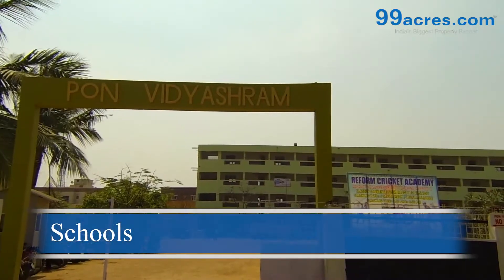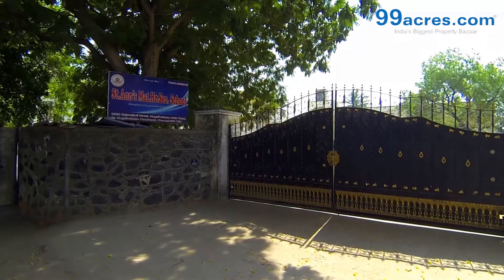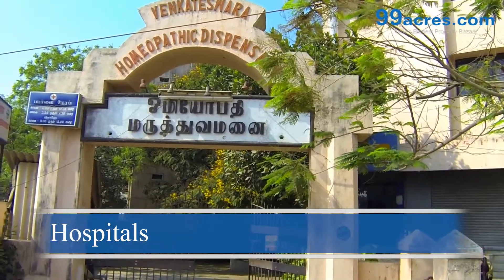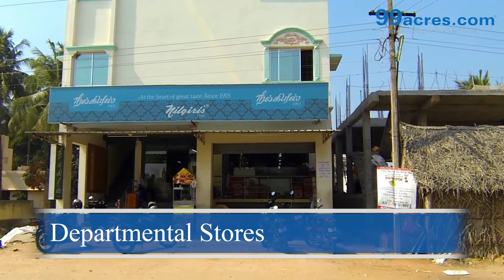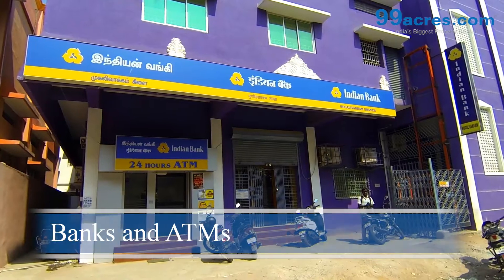Near Rejo's Flats there are several well-reputed schools, hospitals, and departmental stores, as well as banks and ATMs.